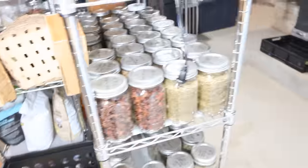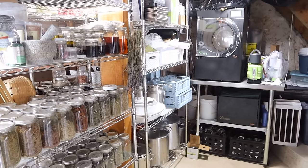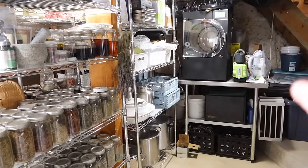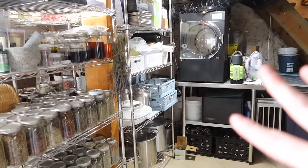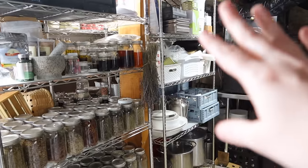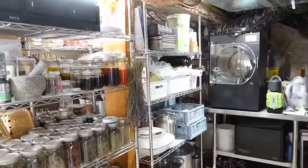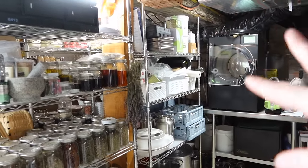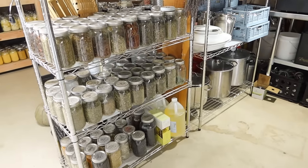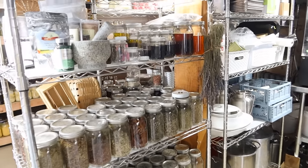Moving around to this side of the cellar, which I feel is the least organized area right now. This is our freeze dryer — we've been working with Harvest Right and had a few defects, but they've been awesome in helping get that sorted out. We just have some parts here that we're exchanging. This here is vacuum sealing stuff, and down here are my canners. Over here is what I consider my home apothecary — it has all my herbs and things I use for home remedies.